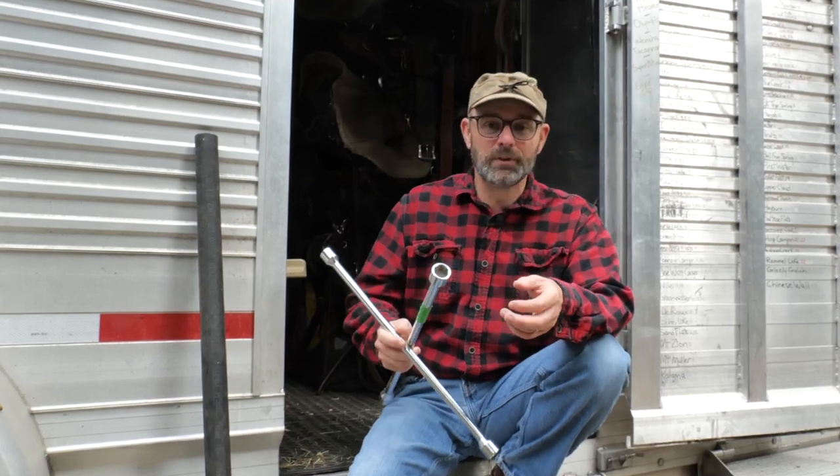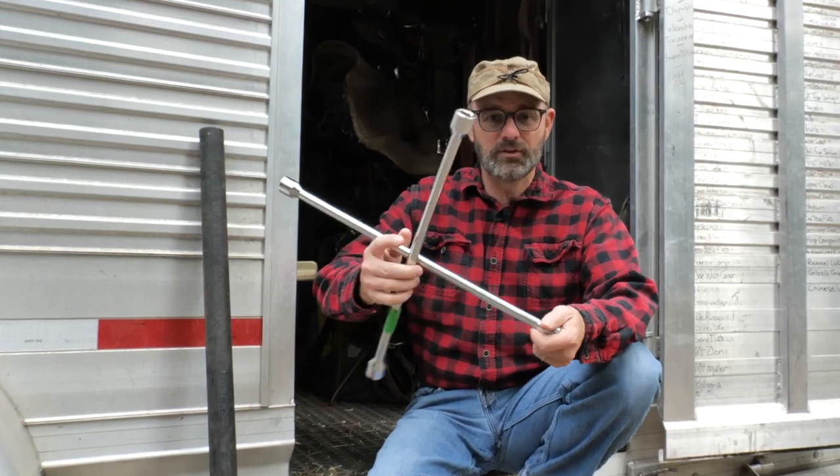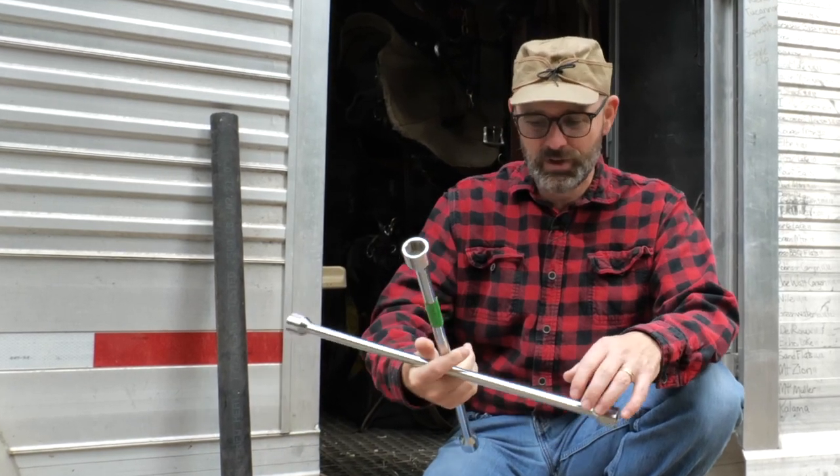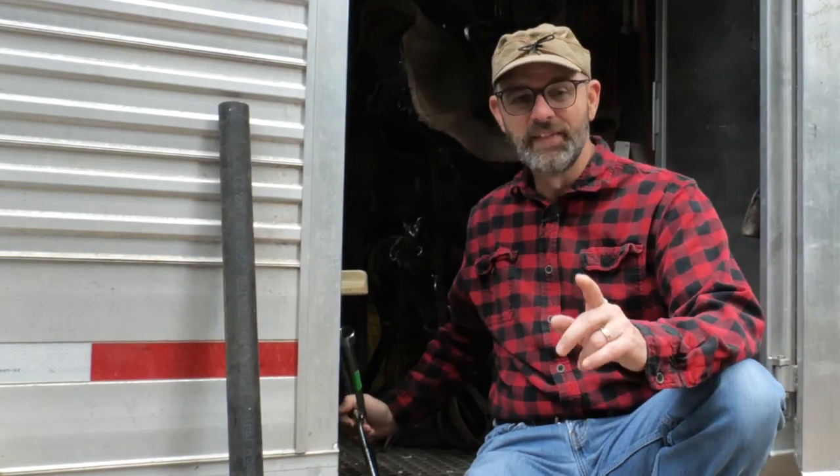Unfortunately, changing those tires isn't always as easy as it should be. Lug nuts are regularly over-tightened. Lug wrenches that come with our vehicles are often ridiculously short. These T-handle lug wrenches are a lot better than what generally comes with our vehicles, but even this doesn't give me a whole lot of leverage — and leverage is the key to changing our tires.